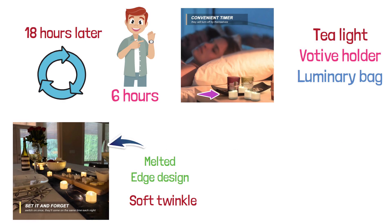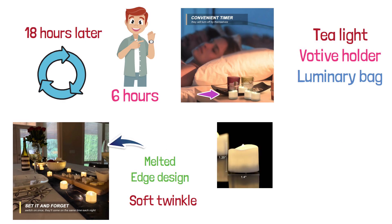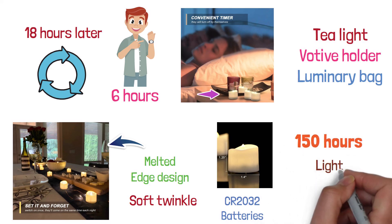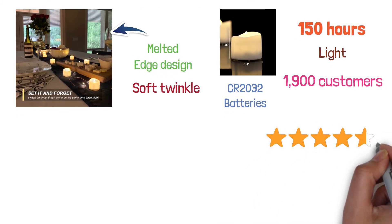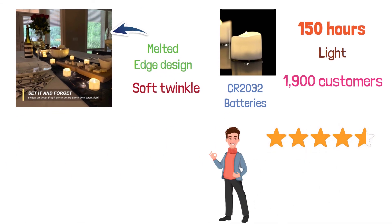These candles are a warm white and have a melted edge design with a soft twinkle, adding a beautiful ambience to any room. These candles use CR 2032 batteries which are included and will provide more than 150 hours of light. 1,900 customers give this product an average review of 4.7 and all agree that these are great little candles to have in your home.